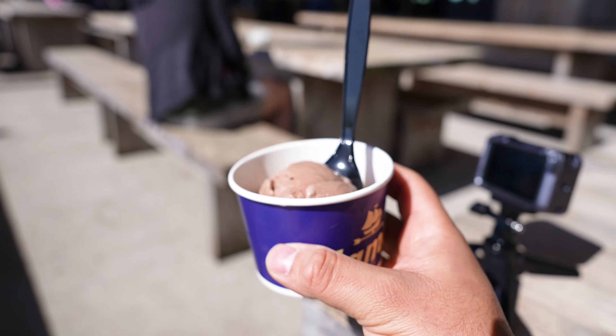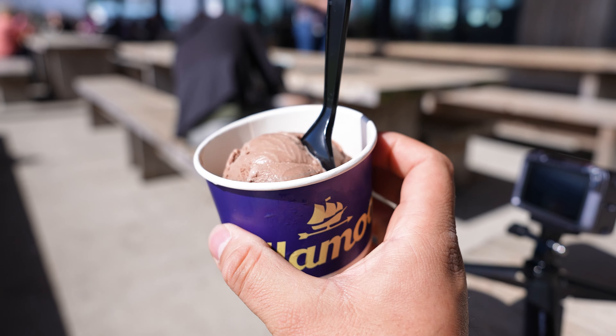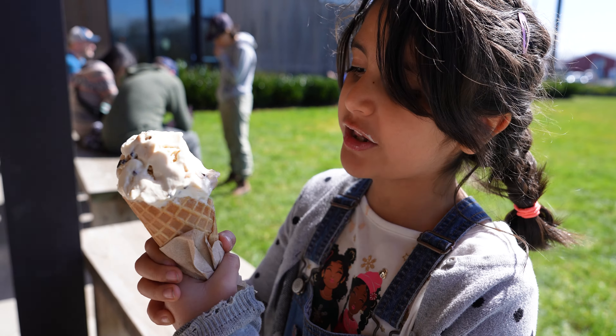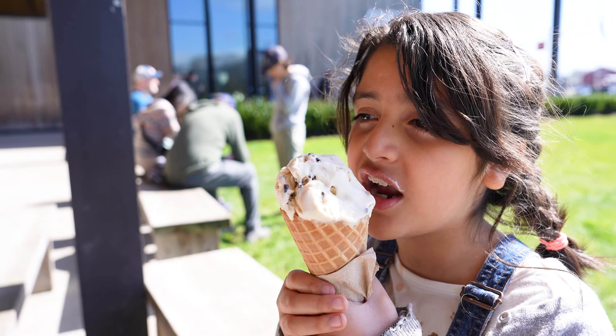Alright, we got our ice cream! I just got a chocolate scoop in a cup because I wanted a regular cone but they don't have regular cones — they only have waffle cones. The other one is a chocolate hazelnut.